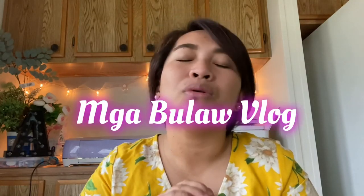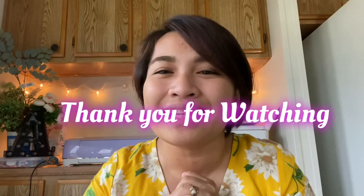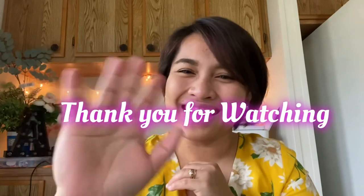And again, it's me, Raquel — thank you so much! Please like and subscribe to my channel, Mga Bulaw Vlog. Guys, have a wonderful, wonderful day. Goodbye — see you on my next vlog! Bye bye!